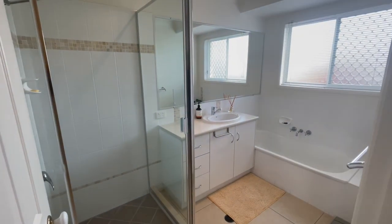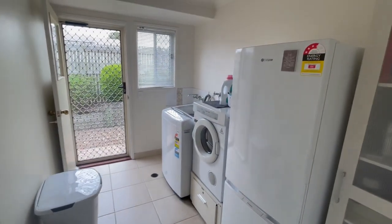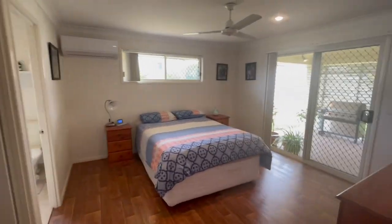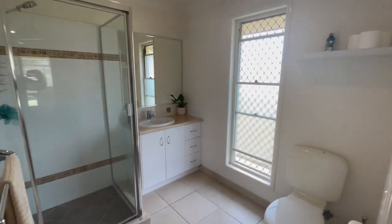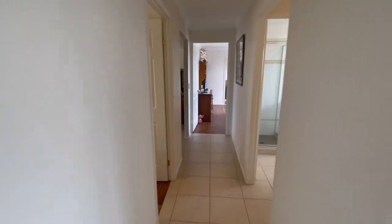Separate loo, main bathroom — very nice. Big laundry, check it out — hang stuff, stack stuff, second or third fridge, you've got it there. Into the master suite at the end of the home, aircon, door to the covered rear pergola, ceiling fan, good size ensuite, and the walk-in robe — very very nice.